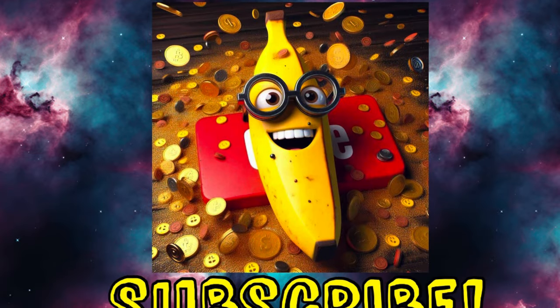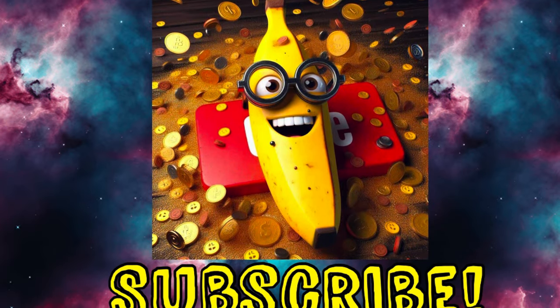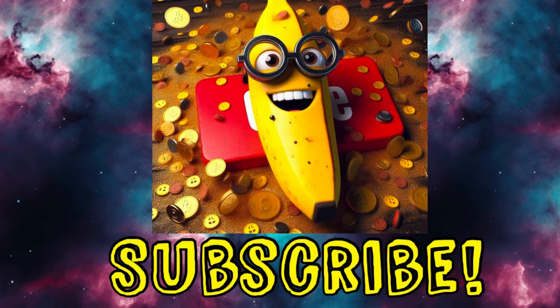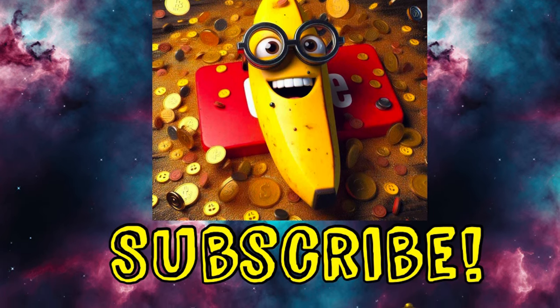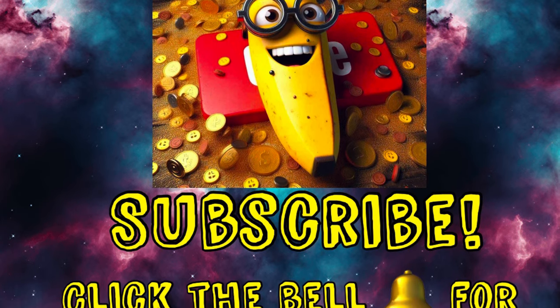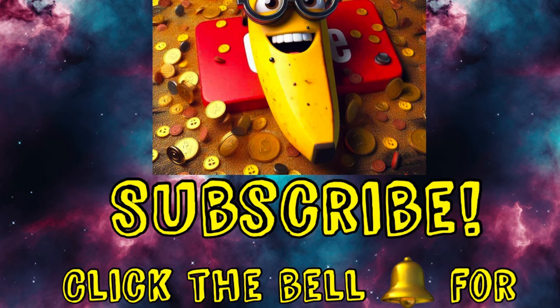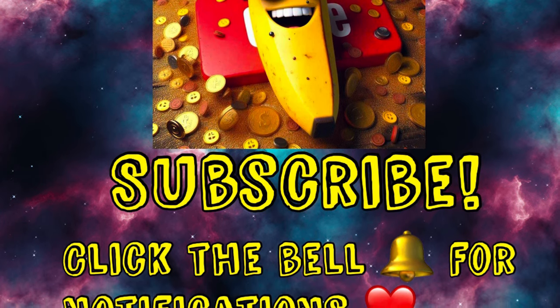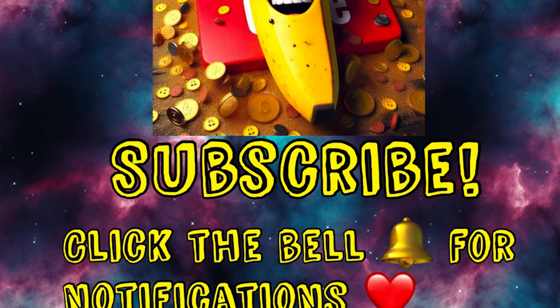Before we go any further, if you aren't already subscribed, would you please consider subscribing? It would mean so much to me, and about 79% of my viewers are not subscribed. Just click that subscribe button and maybe click the bell to get notified every time I post, and I can help you save money. Alright, let's get back to it.